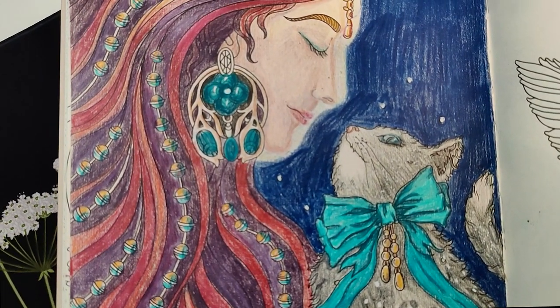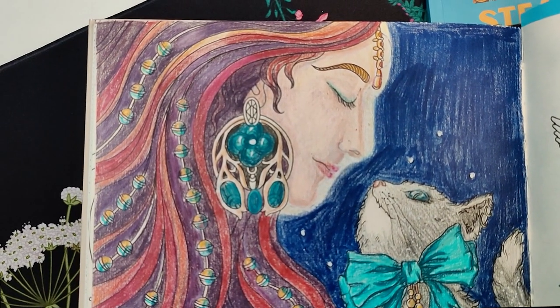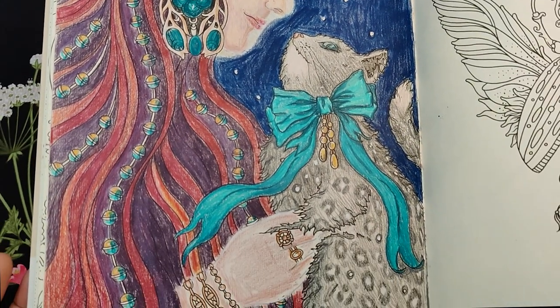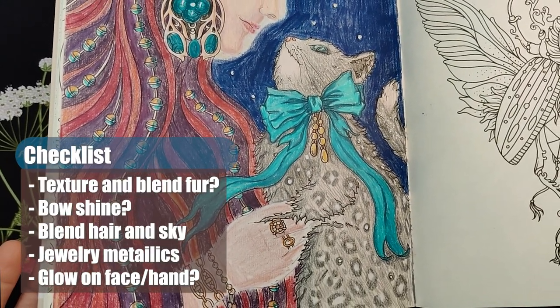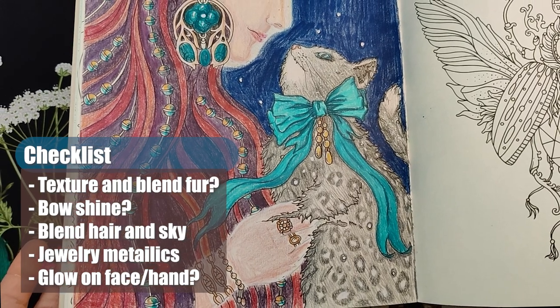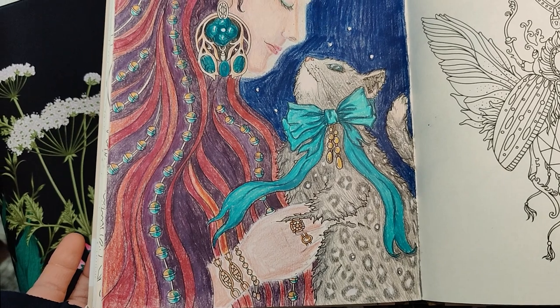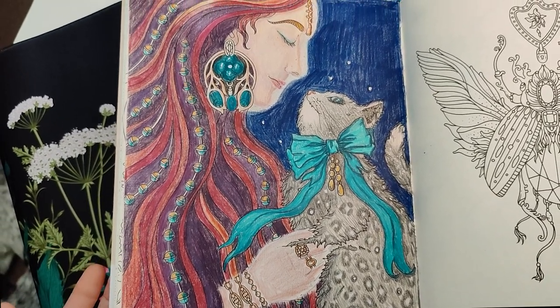I do think this is coming along fine. I wish I knew how to make his fur look a little better. His bow needs to be colored in a little better, maybe a bit more blended. Maybe I'll even use acrylic paints or some paint pens. I do need to take some acrylic paint for her jewelry and then blend the background as well, and maybe her hair too — I'm still considering that one.